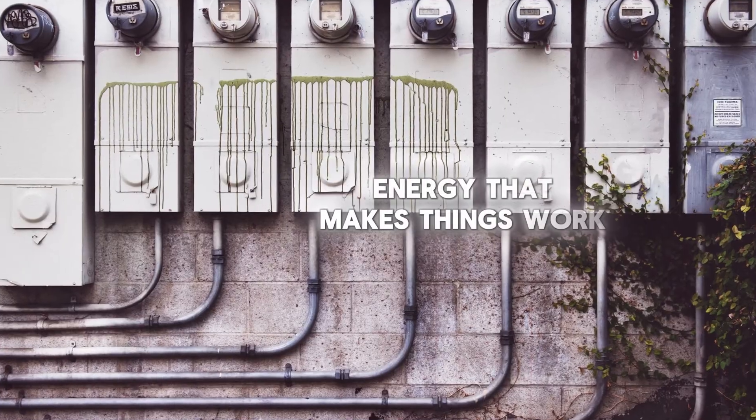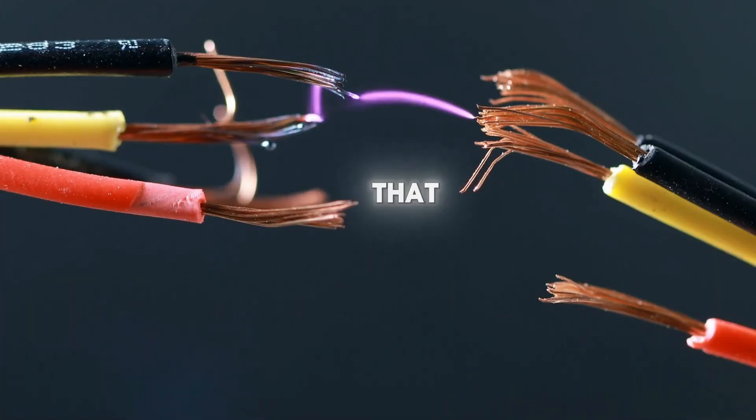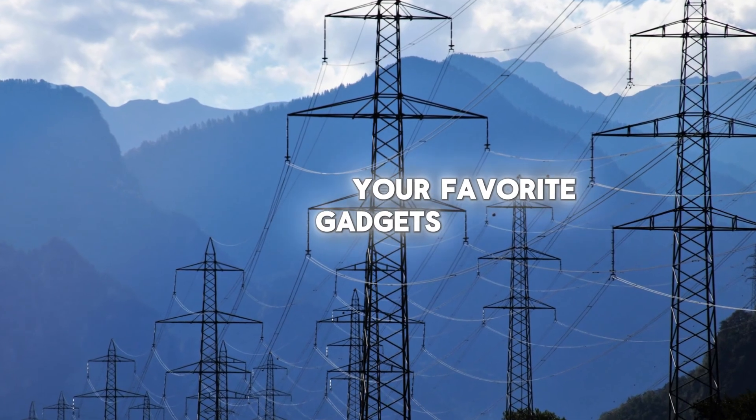Electricity is a kind of energy that makes things work. Imagine it like an invisible magic force that powers up all of your favorite gadgets and lights. Electricity is made up of tiny particles called electrons that zoom around really fast.